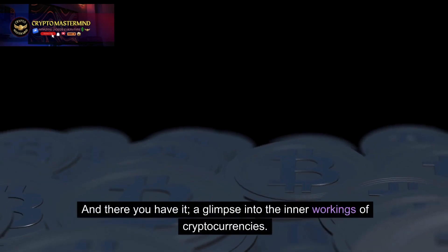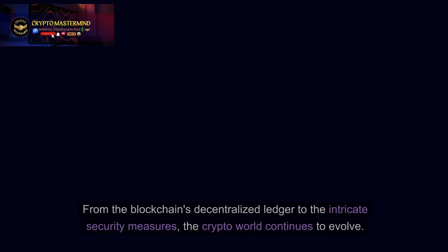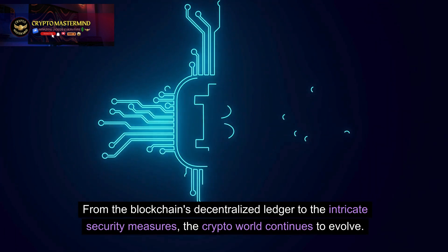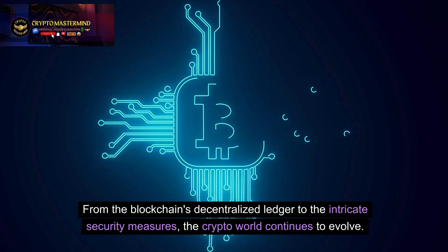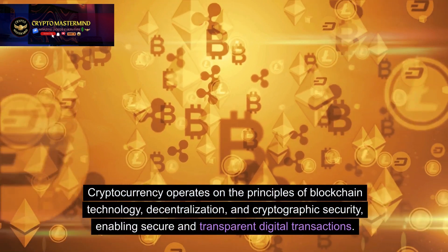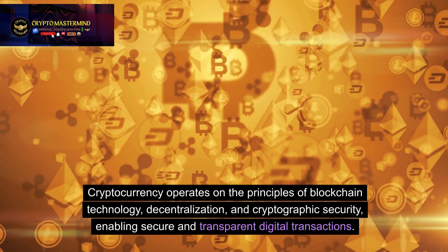And there you have it — a glimpse into the inner workings of cryptocurrencies. From the blockchain's decentralized ledger to the intricate security measures, the crypto world continues to evolve. Cryptocurrency operates on the principles of blockchain technology, decentralization, and cryptographic security.